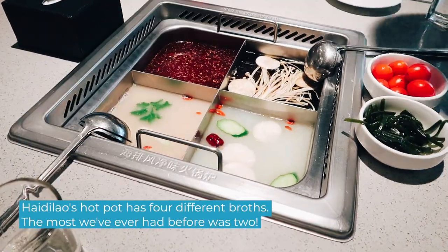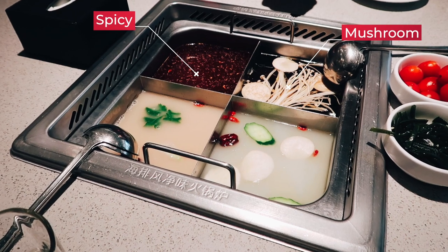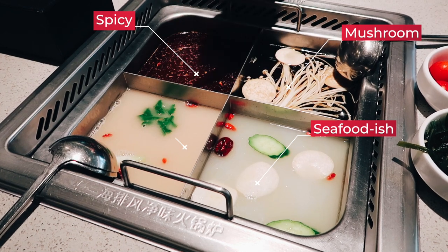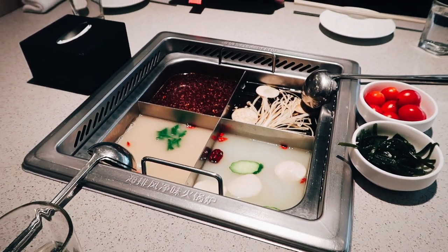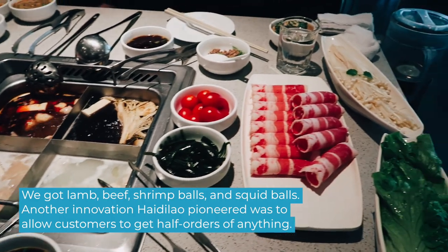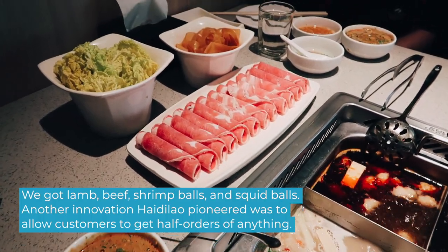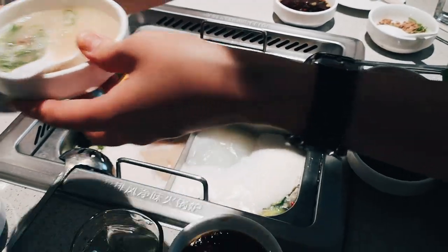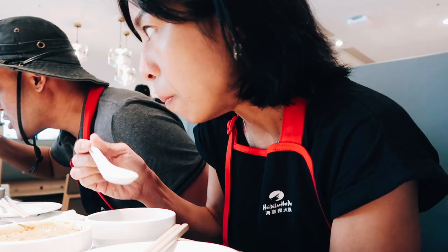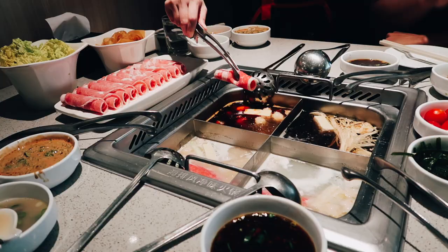I've never seen a hot pot like this — four different broths! There's spicy, mushroom, seafood, and chicken and pork. Never seen that before — the most I've seen is two. Look at all these ingredients: we got lamb, squid and shrimp balls, beef. These are boiling in there. This is going to be so good!